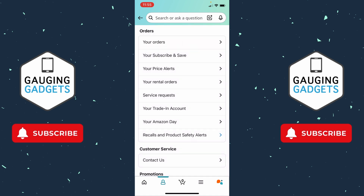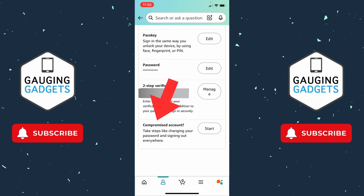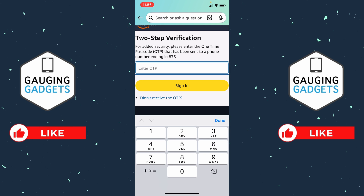Additionally, go back to the settings and under account settings select Login and Security. You'll need to enter your Amazon account password. Once you get logged in, scroll all the way down to the bottom and you'll see Compromised Account. Go ahead and select that. It might ask you to log back in or enter two-step verification, so go through that process one more time.